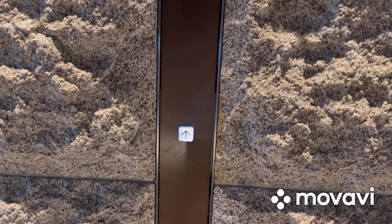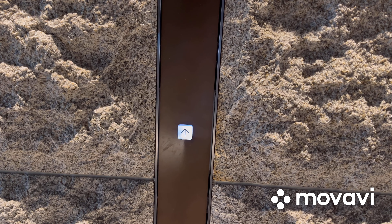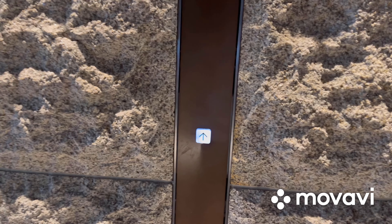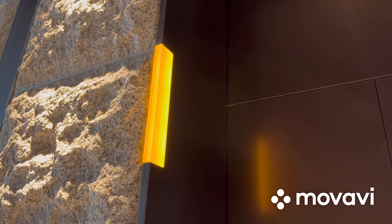These are the elevators at the Blossom Hotel Hakata Premiere in Fukuoka, Japan. These are Mitsubishi Nexcube Traction Elevators.